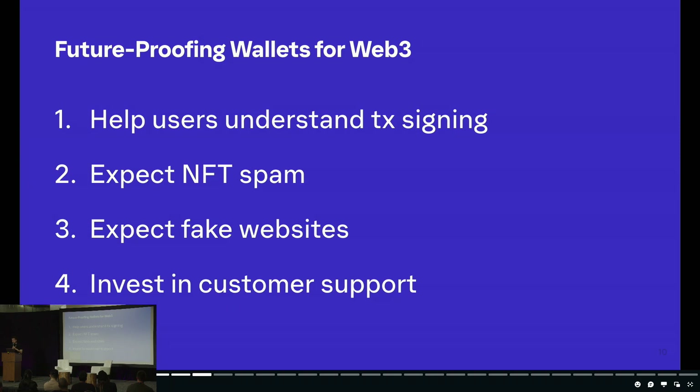Those four lessons are: one, help users understand transaction signing; two, expect NFT spam, especially in a low-fee environment; three, expect fake websites; and four, invest in customer support. These lessons are basically applicable for anyone out there building Web3 applications — not just wallets and not just Phantom.